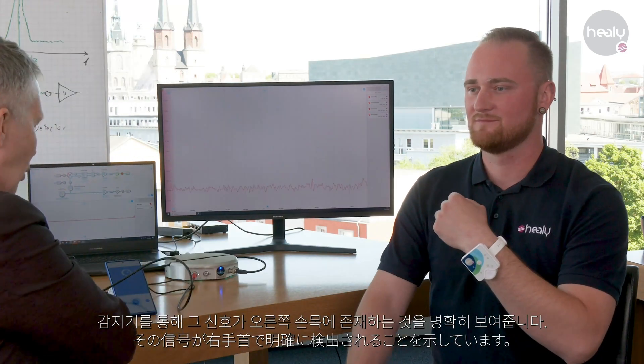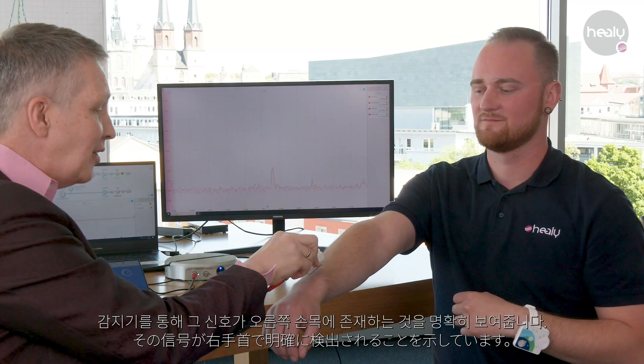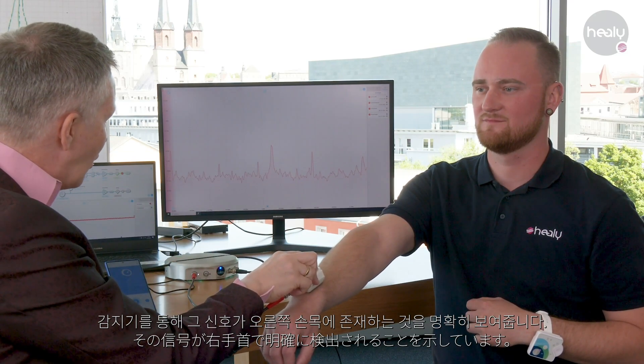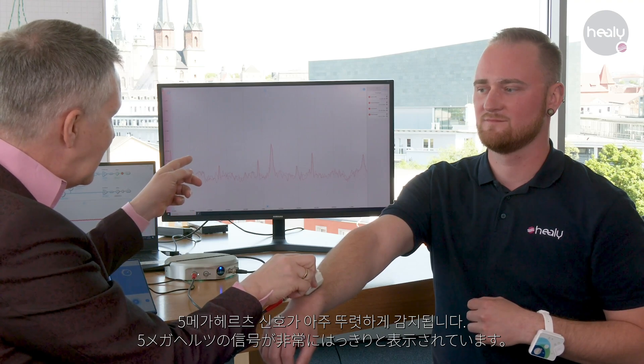And now, with the wave transmission detector, we can show that it is present. Here on the right wrist, we see the 5 MHz signal very clearly present.